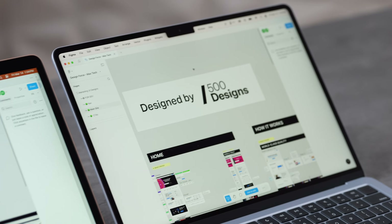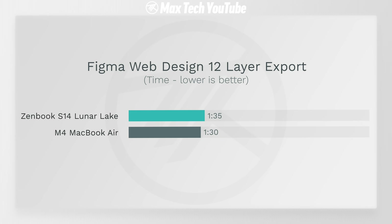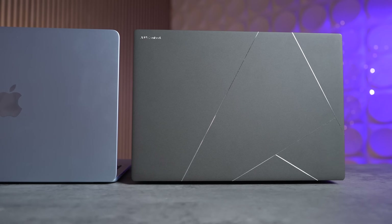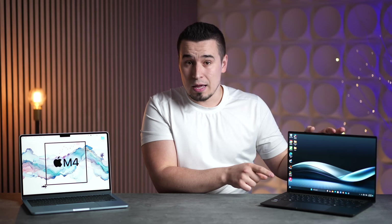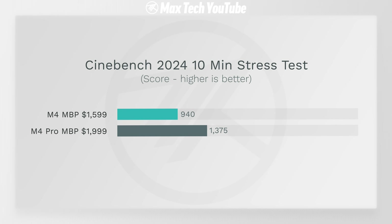We tested web design performance using Figma — a project from our partner 500 Designs. Surprisingly, Lunar Lake did really well, only five seconds slower than the M4 in that real-world browser-based app. Then in Cinebench 2024's 10-minute stress test, I expected the ZenBook's dual fans to shine, but the M4 beat it by 15% even while fanless. The M4 in the MacBook Air scored 702 points — very impressive, even with thermal throttling.